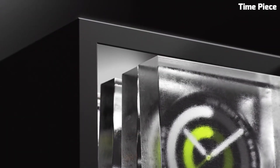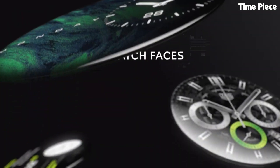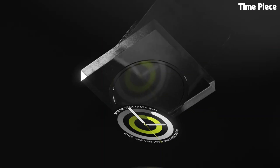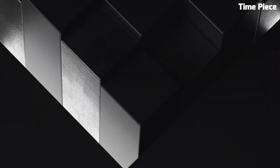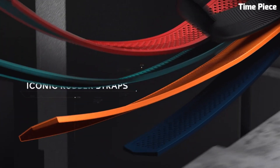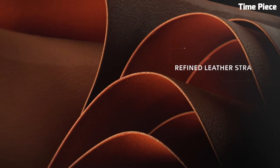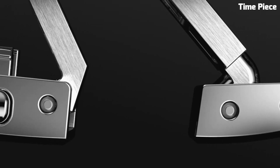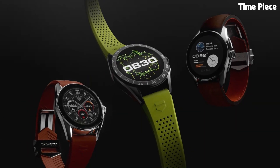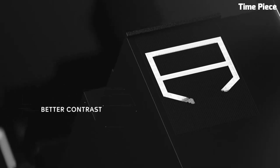Number 2: TAG Heuer Connected Caliber E4 is a cutting-edge smartwatch that seamlessly merges horological tradition with modern technology. This innovative timepiece boasts a sleek titanium case with a sophisticated design that exudes luxury and elegance. Powered by advanced technology, the Caliber E4 features a high-resolution touchscreen offering a user-friendly interface for its range of smart functions. Inside, it runs on a powerful processor, ensuring smooth performance for fitness tracking, notifications, and more. Its impressive battery life ensures extended usability, making it an ideal companion for the active and tech-savvy individual.